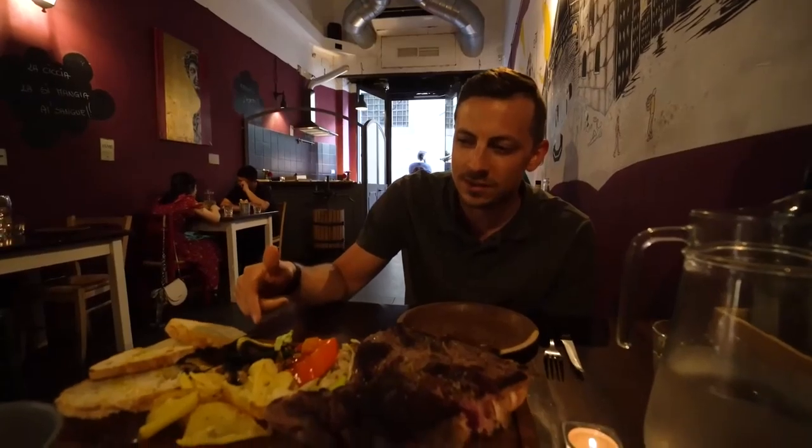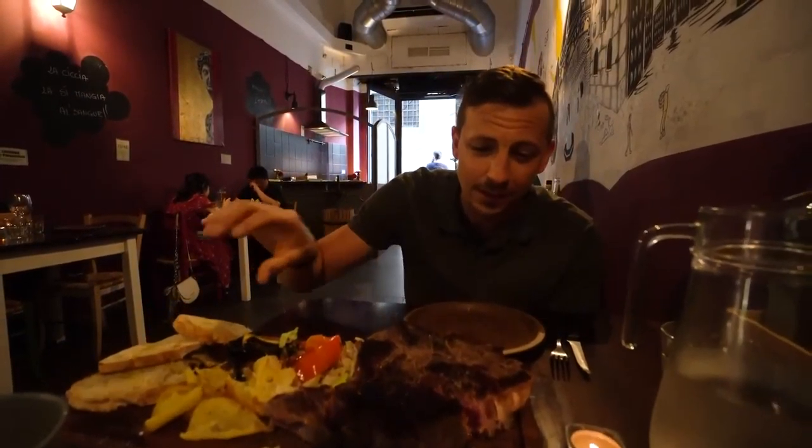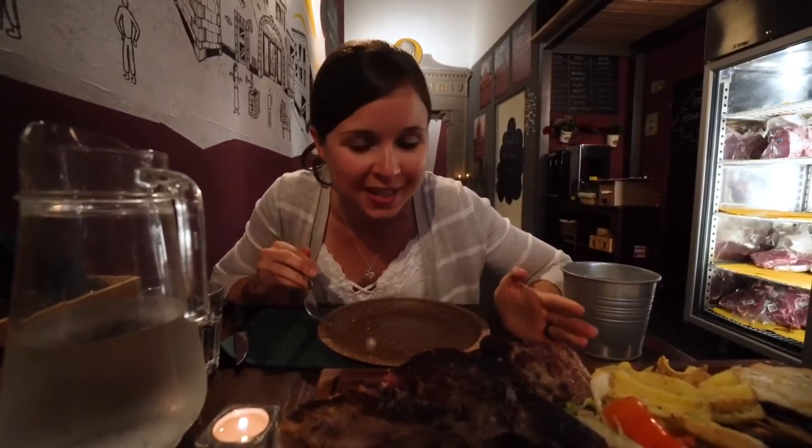You get veggies on the side — potato, peppers, zucchini, and bread — with salt and olive oil on the steak. Can't wipe the smile off my face. We got the Florentine steak for two at 80 euros, which is steep, but it's massive and we couldn't come to Florence without having steak. Man, the best steak I've had in a long time — it put me to sleep.